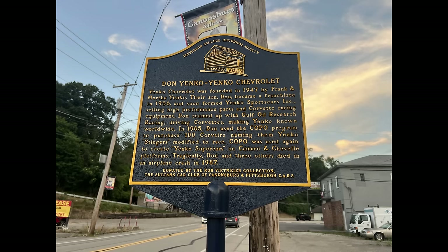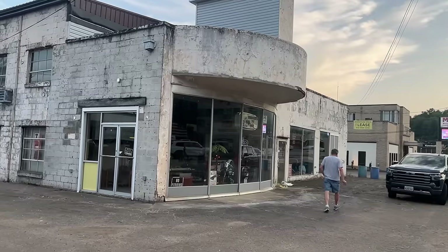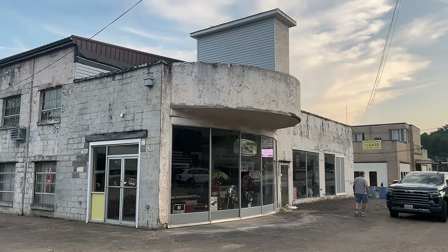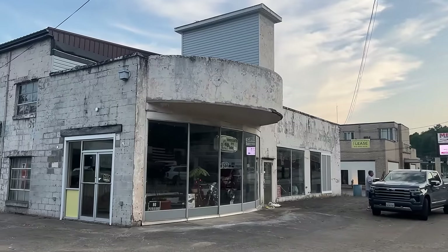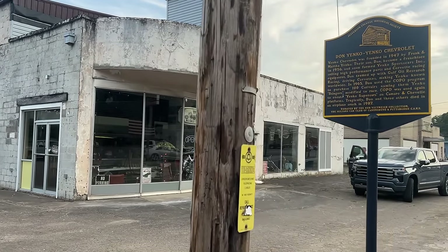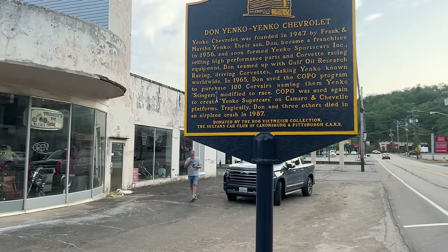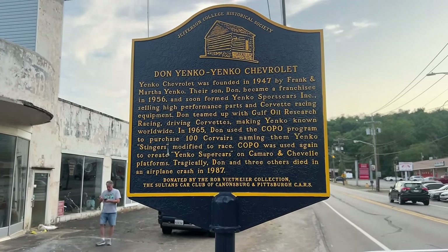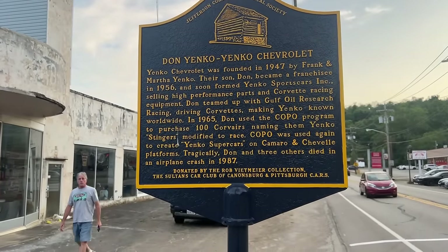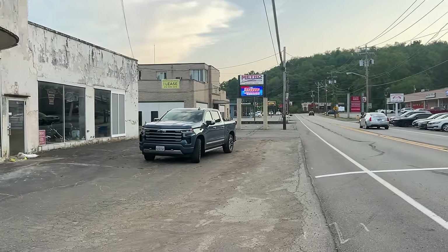So the audio coming up is the audio that I recorded the day that we were there. So here we are at the original Yanko Chevrolet location, and here's the historical plaque, in Cannonsburg, Pennsylvania.